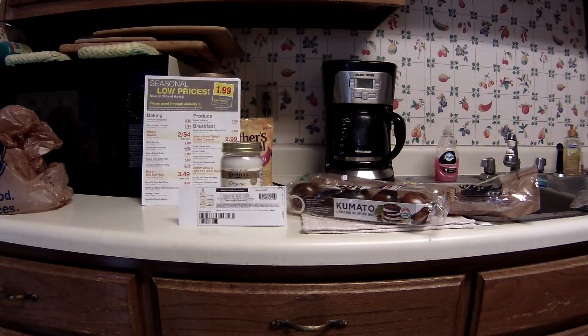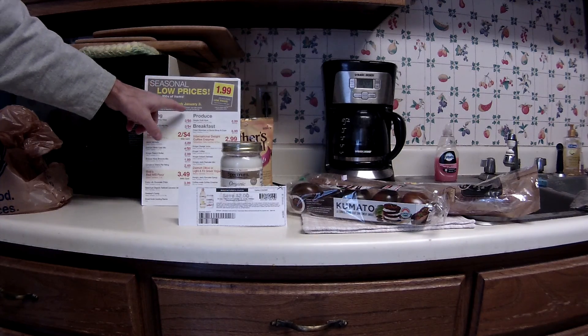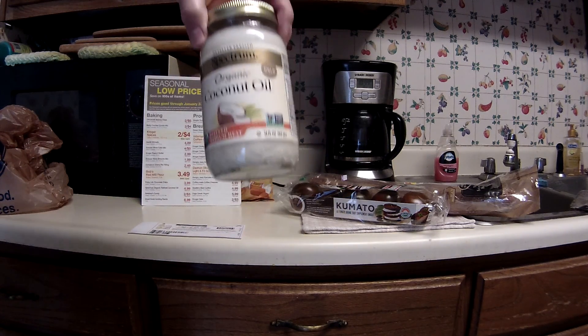Greetings fellow couponers and shoppers. This is Friday morning, December 9th, and I just thought I'd bring this new coupon that popped up for this organic coconut oil. It's a high dollar coupon in conjunction with the seasonal low prices, which are good through January 3rd. This is the Spectrum variety of organic coconut oil.